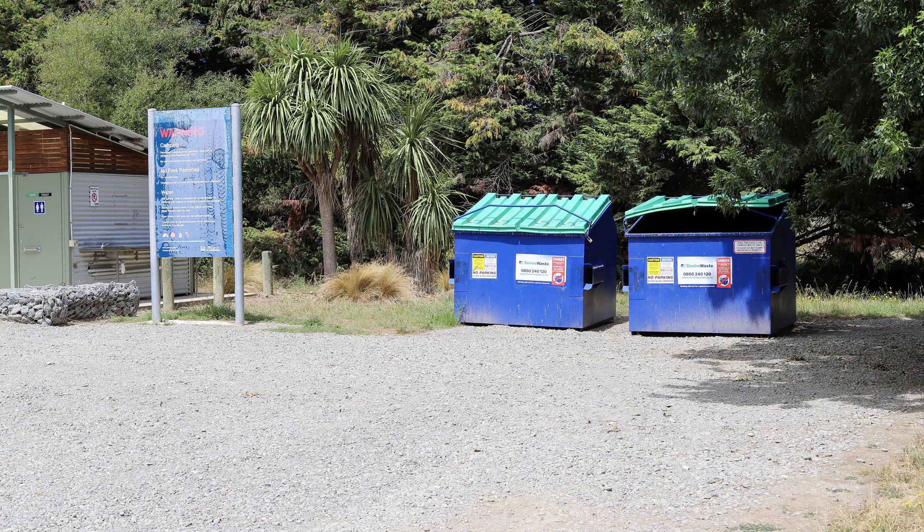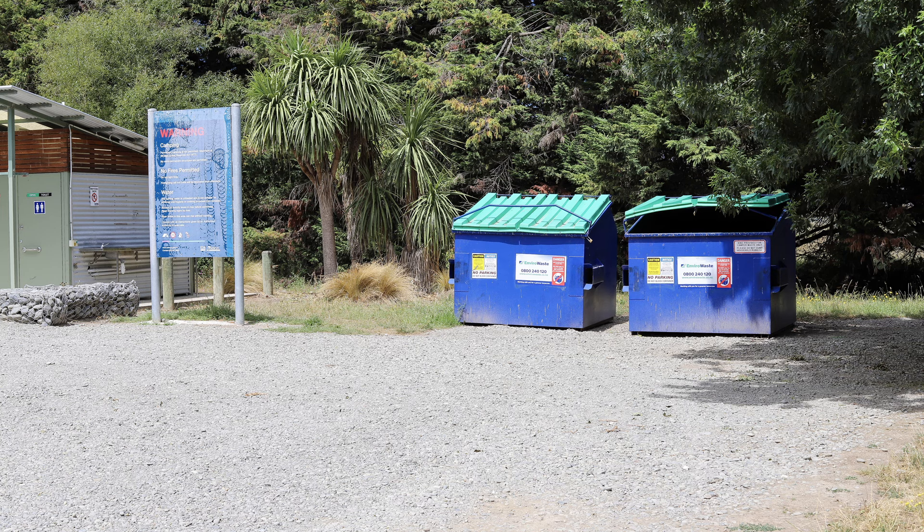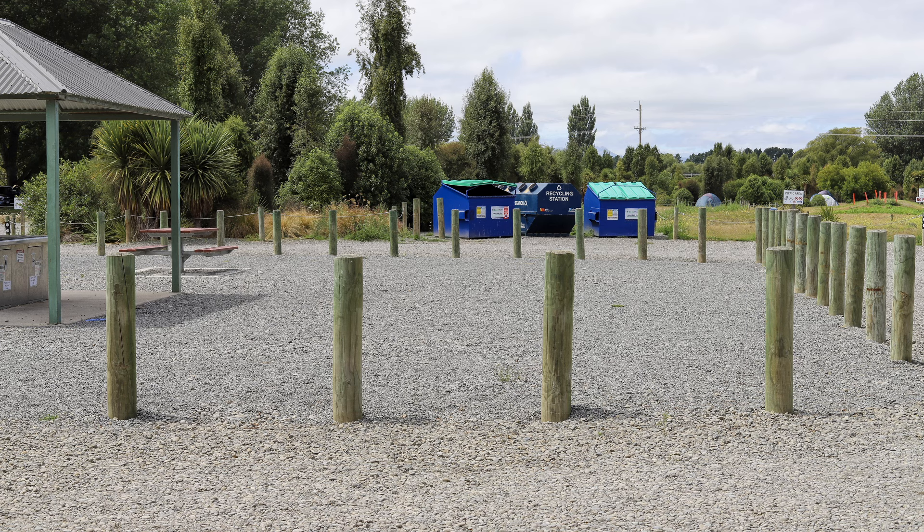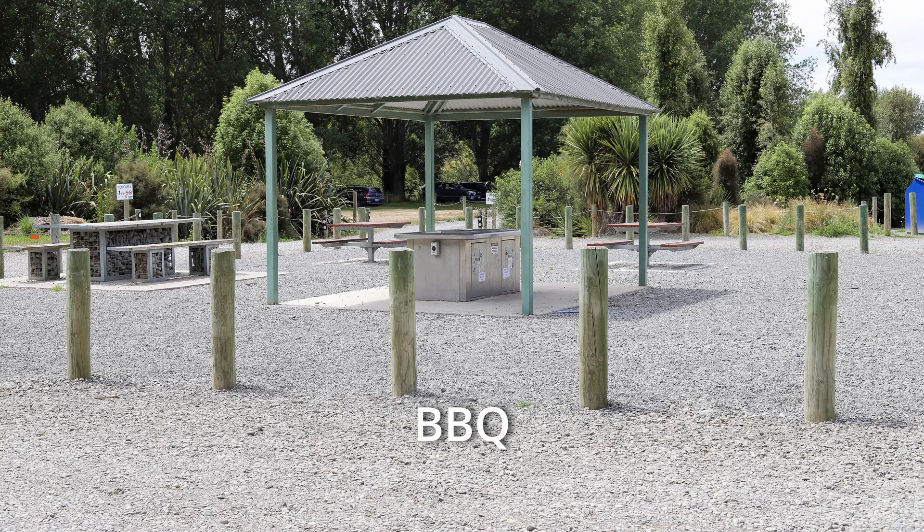Rubbish and recycling is available. There are many large rubbish skips where you can throw your rubbish. Just make sure that you don't park your RV or pitch your tent in front of these skips, as the rubbish truck comes along every week to empty them, so don't block his access.